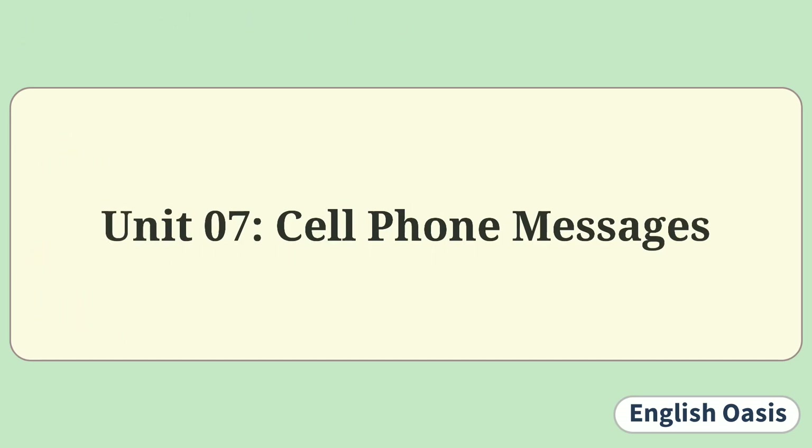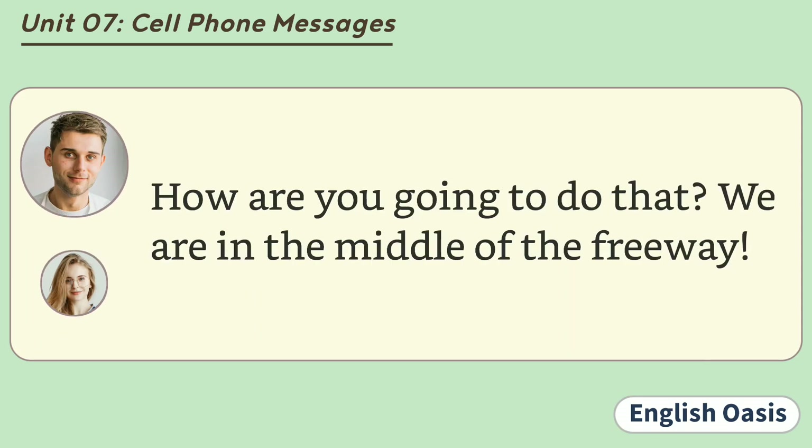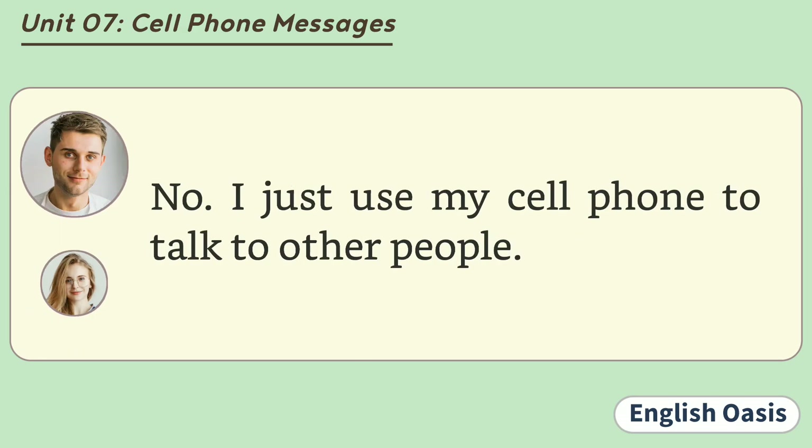Unit 7: Cell Phone Messages. I need to check my messages. How are you going to do that? We are in the middle of the freeway. I'm going to use my cell phone. Haven't you ever done that? No. I just use my cell phone to talk to other people.